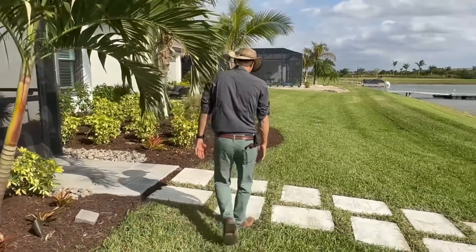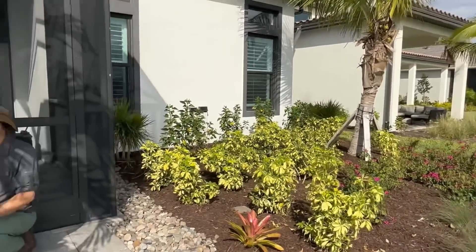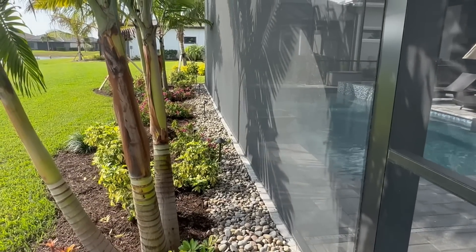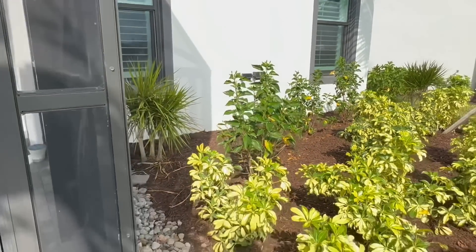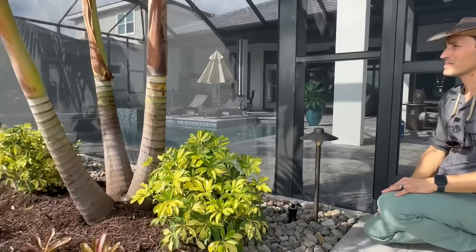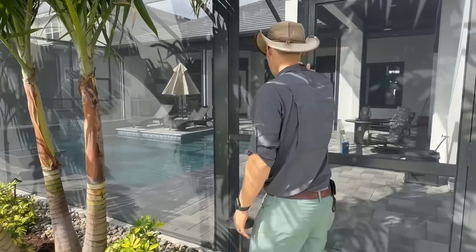As you can see around the lanai, we added that brook stone here as well, which really cleans up the whole space and allows for access to walk around and clean the screen. Keeping the landscape a little further from the screen keeps things really nice and clean. We added path lights here so at night they shine light out toward the water and pool, illuminating the plantings and uplighting the palms — it makes this whole space really cool and serene.